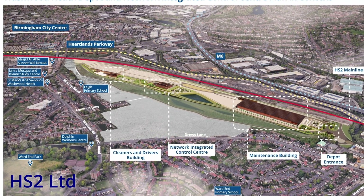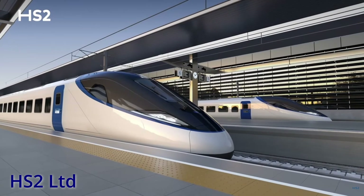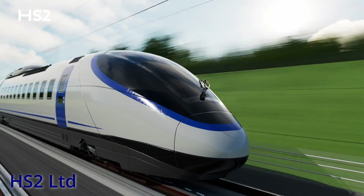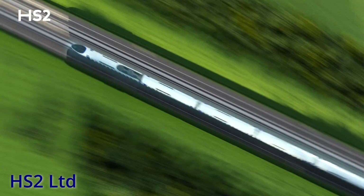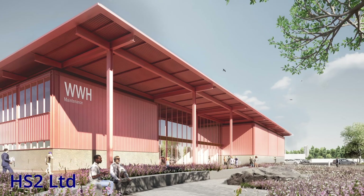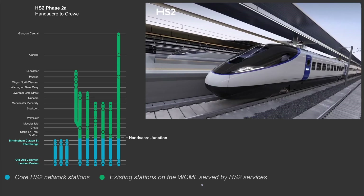The stabling yard will share the same signalling technology as the core main line, and therefore there will be a level of train automation within the stabling area, which will be needed to get the trains out of the depot and into service quickly. HS2 will be fitted with the European Train Control System, or ETCS, and the plan is for the trains to drive themselves between Hansacre, Birmingham, and London. The trains will, however, have to be driven manually when entering the maintenance depot or when travelling on existing lines north of Hansacre.